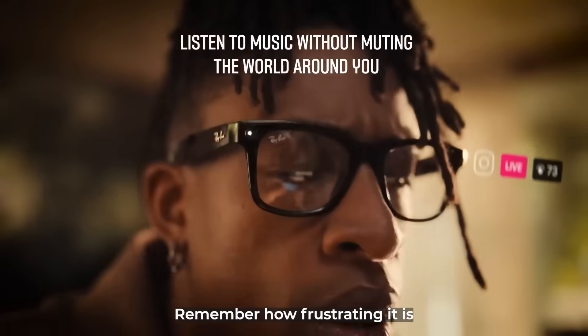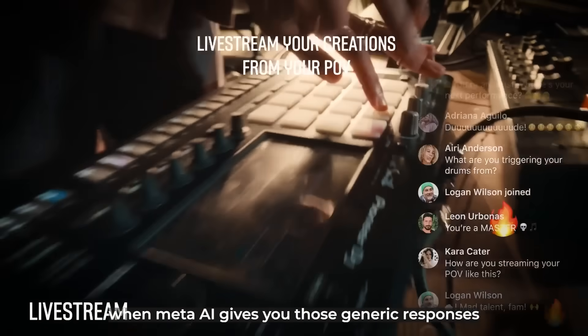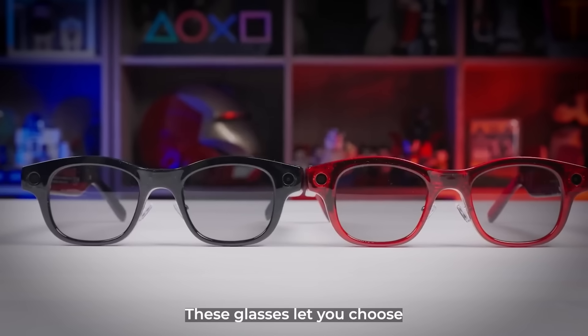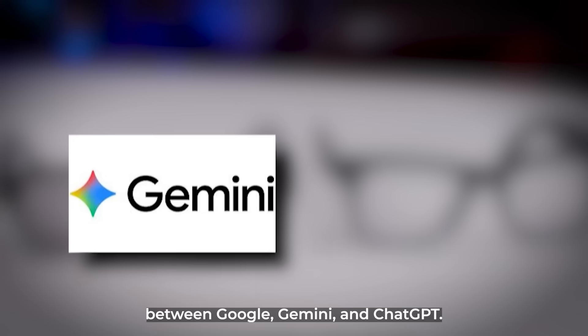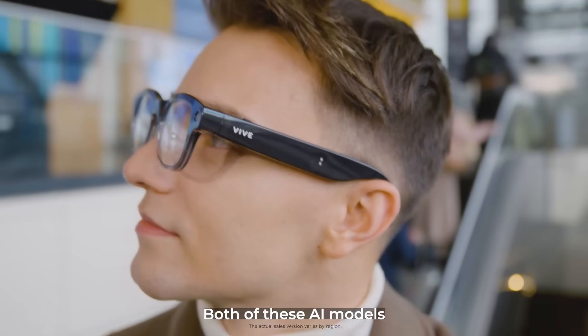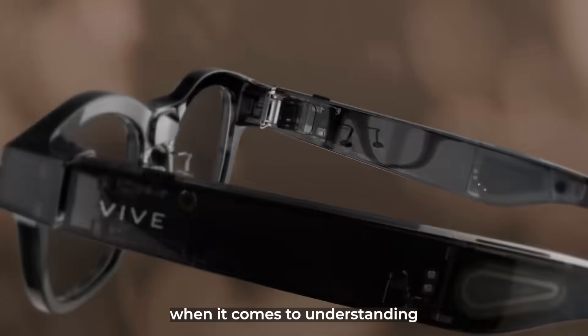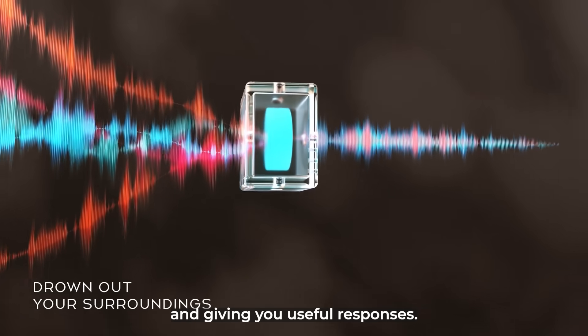Remember how frustrating it is when Meta AI gives you those generic responses that sound like they came from a customer service bot? These glasses let you choose between Google Gemini and ChatGPT. Both of these AI models are absolutely crushing Meta AI when it comes to understanding what you're actually looking at and giving you useful responses.